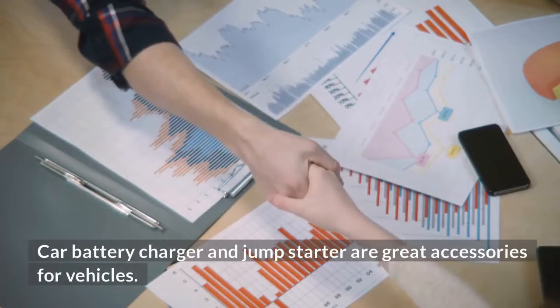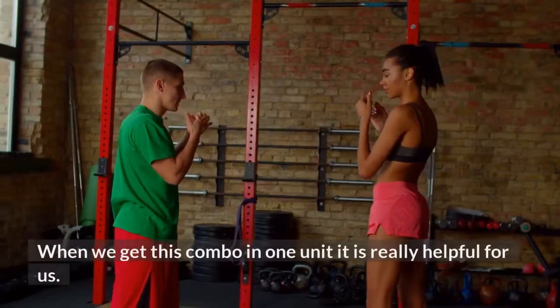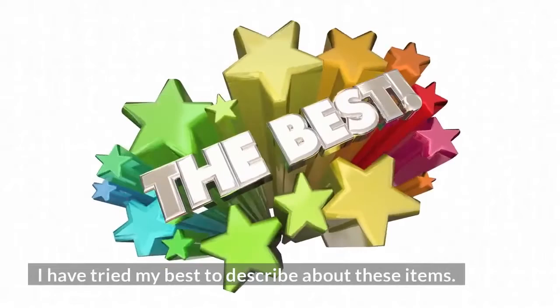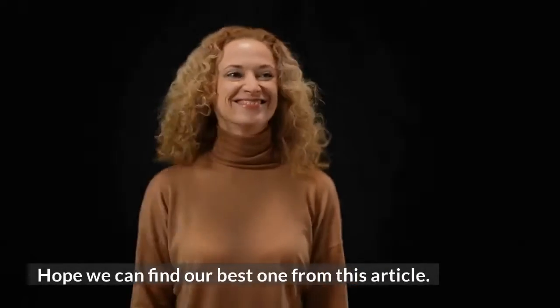Conclusion: Car battery chargers and jump starters are great accessories for vehicles. When we get this combo in one unit, it is really helpful. I have tried my best to describe these items and hope we can find our best one from this article.